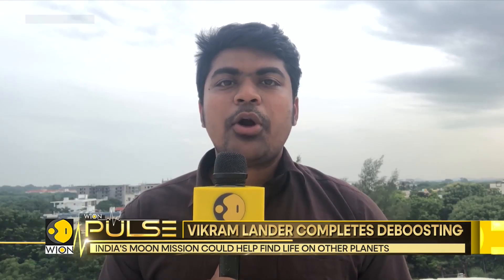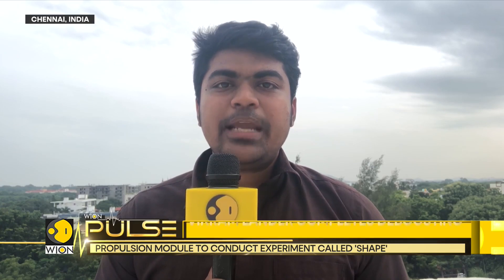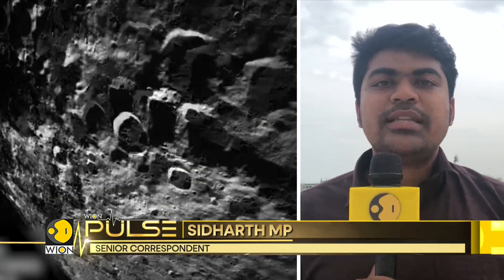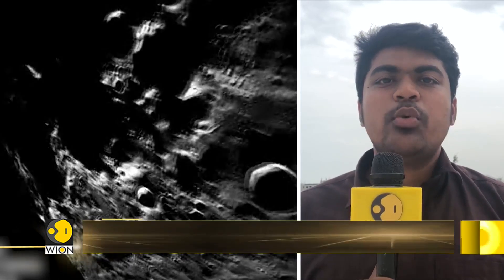The lander module's job has now begun. It's completed its first orbit reduction or de-boosting, and after this de-boosting, it's in a 113 into 157-kilometer orbit. The next orbit reduction or de-boosting is scheduled for the early hours of Sunday, at 0200 hours, when this maneuver is expected.